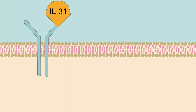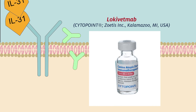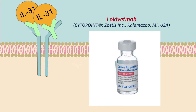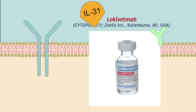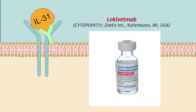Another strategy for suppressing parts of the immune response is to inhibit specific cytokines. Locivetimab is a caninized monoclonal antibody that selectively binds to and neutralizes interleukin-31, a cytokine that has been shown to induce pruritic behaviors in dogs with atopic dermatitis when it binds to receptors on neurons. When Locivetimab binds interleukin-31, it prevents interleukin-31 from stimulating pruritus.